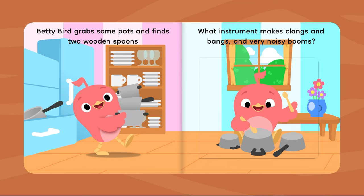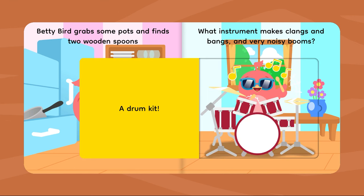Betty Bird grabs some pots and finds two wooden spoons. What instruments make clangs and bangs and very noisy booms? A drum kit!